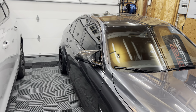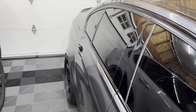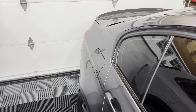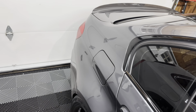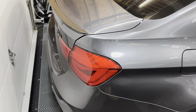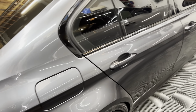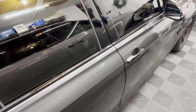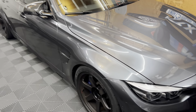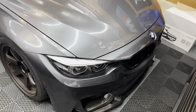Hey guys, welcome back to the channel and welcome back to a new video. If you know me and have been following my journey on my cars — the truck, the STI, now the M3, or previous cars — I am a huge lighting nut. I always like to upgrade to really nice taillights and headlights. I think lighting makes or breaks a car and really takes it to the next level.